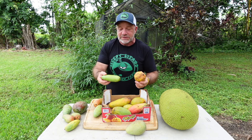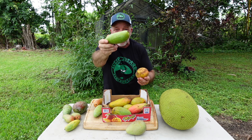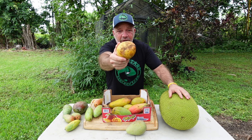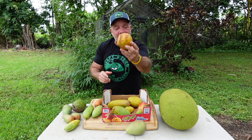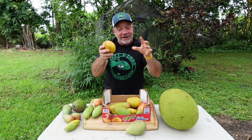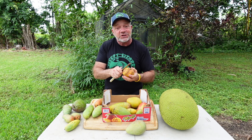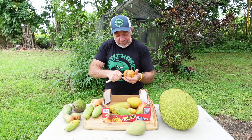Another thing to notice is some mangoes are naturally clean. Like the Maha Chinook, it's known to be resistant to anthracnose. Whereas the Pickering, on the other hand, is known to be dirty — it is susceptible to anthracnose. But the good news about the Pickering is beauty is only skin deep. This dirtiness only affects the skin. And it's a shame, because when people buy produce, when people buy fruit, they shop with their eyes. And you really should shop with your taste buds.